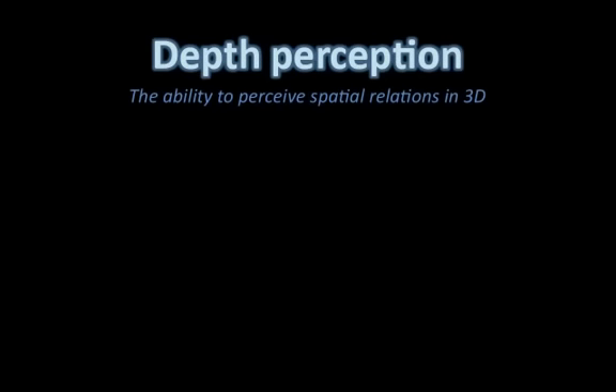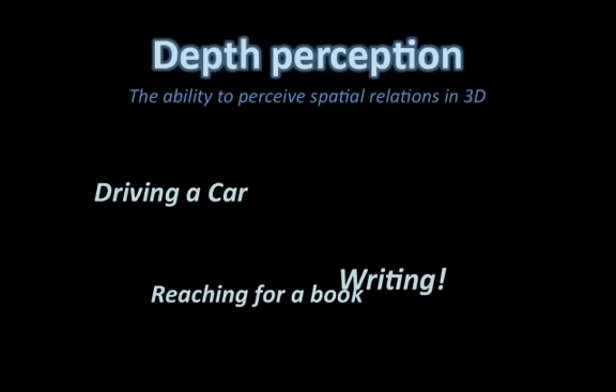Depth perception is defined as the ability to perceive spatial relations in three dimensions. We experience this in everyday activities such as driving a car, reaching for a book, and even writing.